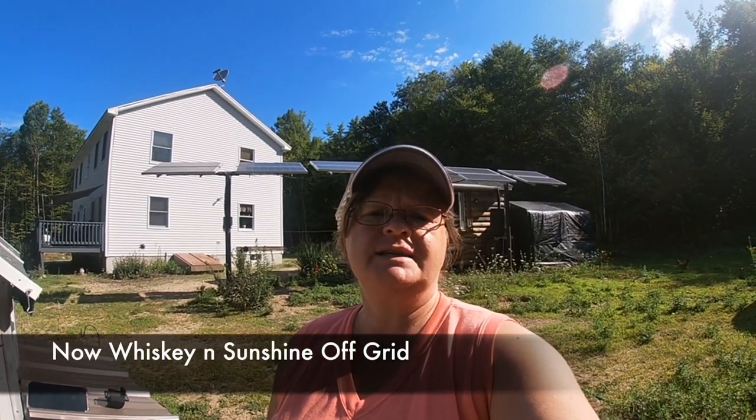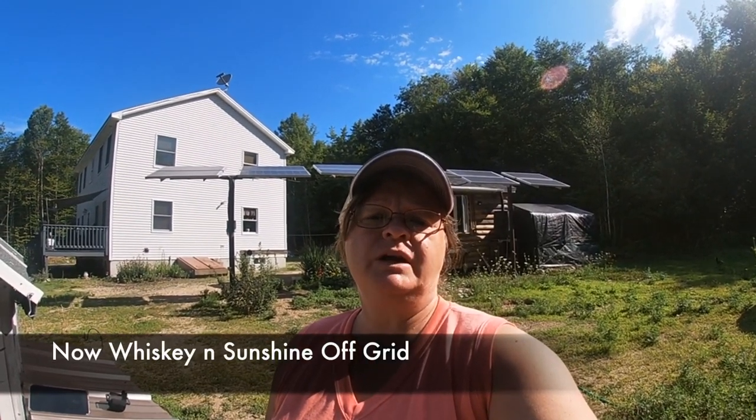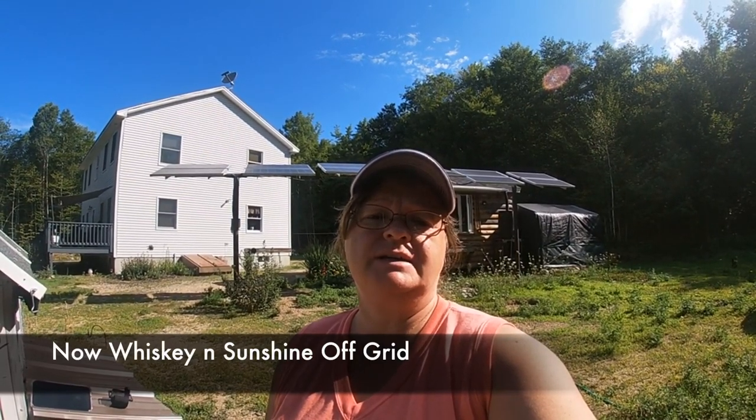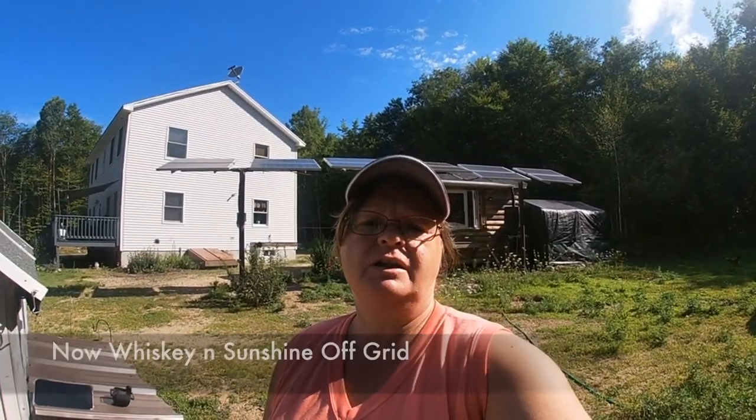Happy sunshiny morning from Whiskey and Sunshine at home. I'm going to be putting up an outside little fenced area for the turkeys and the baby chicks, so I thought I'd bring you along.